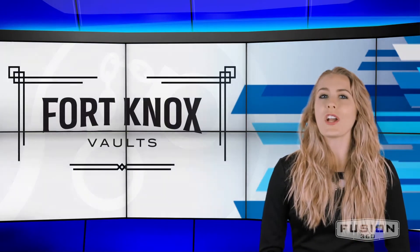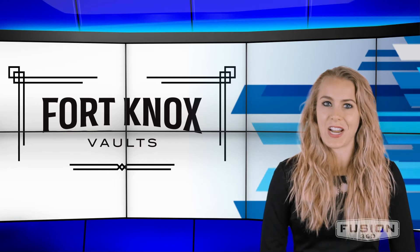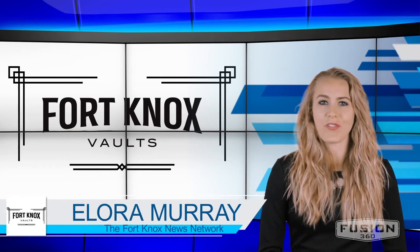That's all we have for you today. Hopefully, you better understand what it takes to obtain a concealed carry license. I'm Elora Murray with the Fort Knox News Network.